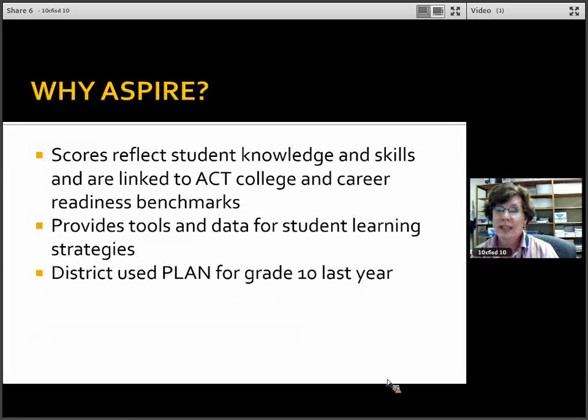Why are we testing ASPIRE? ASPIRE is a pre-ACT for our 10th graders. The scores reflect student knowledge and skills linked to ACT college and career readiness benchmarks, provides tools and data for student learning strategies, and this replaces the PLAN test that we have given over the last couple of years to our 10th graders.